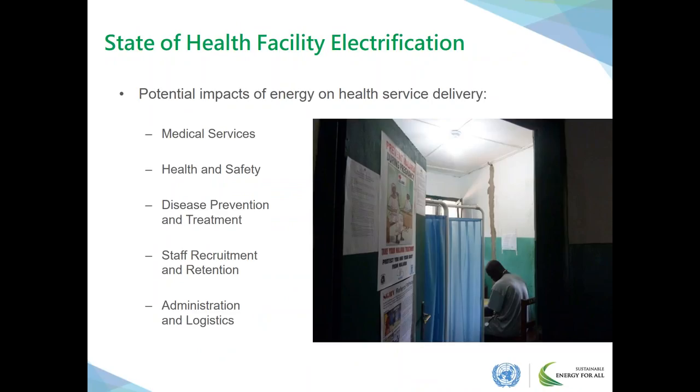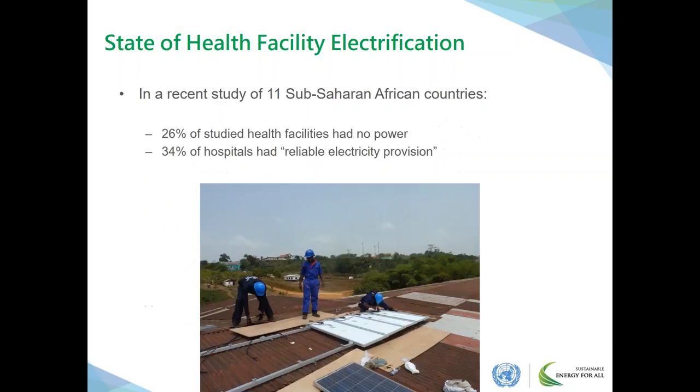The potential impacts of energy on health service delivery range from increased and improved medical services to more operational and administrative aspects of healthcare, such as keeping patient records or inventories for medical supplies. However, in a recent study across 11 sub-Saharan African countries, an estimated 26% of health facilities did not have any access to electricity, and only one in three hospitals was deemed to have reliable electricity provision — meaning no major outages in the week prior to the visit.